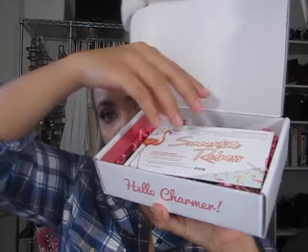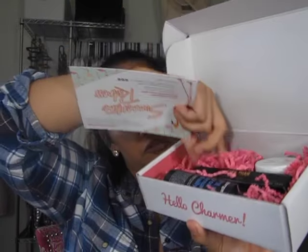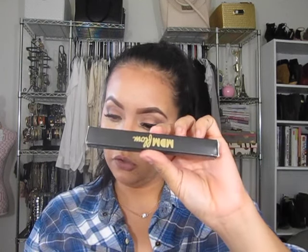So the box comes like this, and when you open it up it comes with a card and these items with a little bit of string paper. So let's get started. The first thing that we got is a Greater Than Volumizing Mascara from MDM Flow.